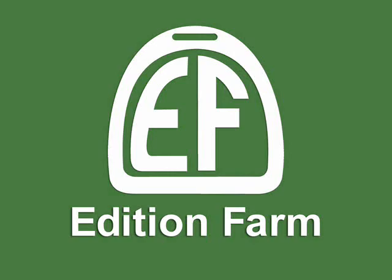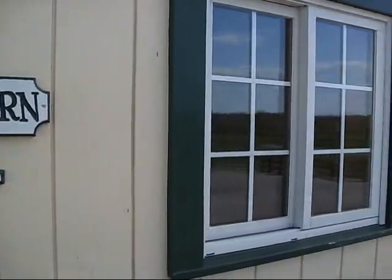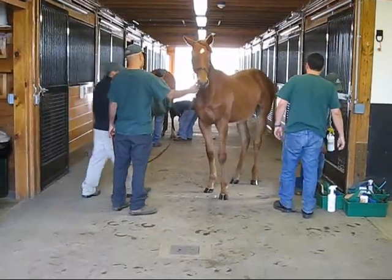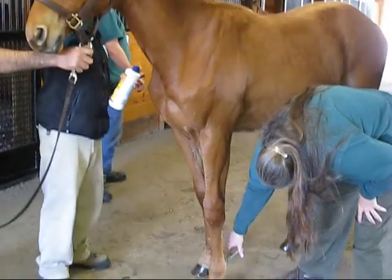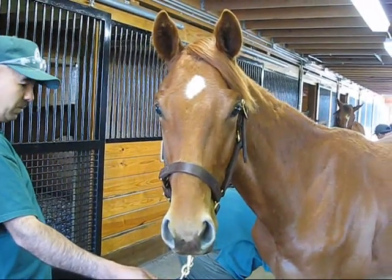I'm Vivian Molloy. Welcome to my farm in Hyde Park, New York. We're preparing for a visit from the Fazek Tipton staff, Dennis Lynch and Max Hodge, who have come to critique our yearlings for the sales in August up at Saratoga.